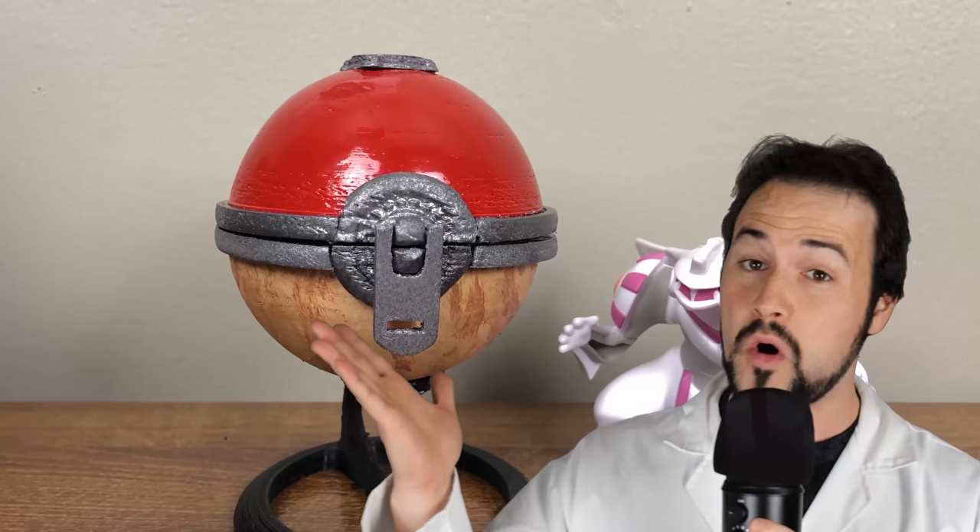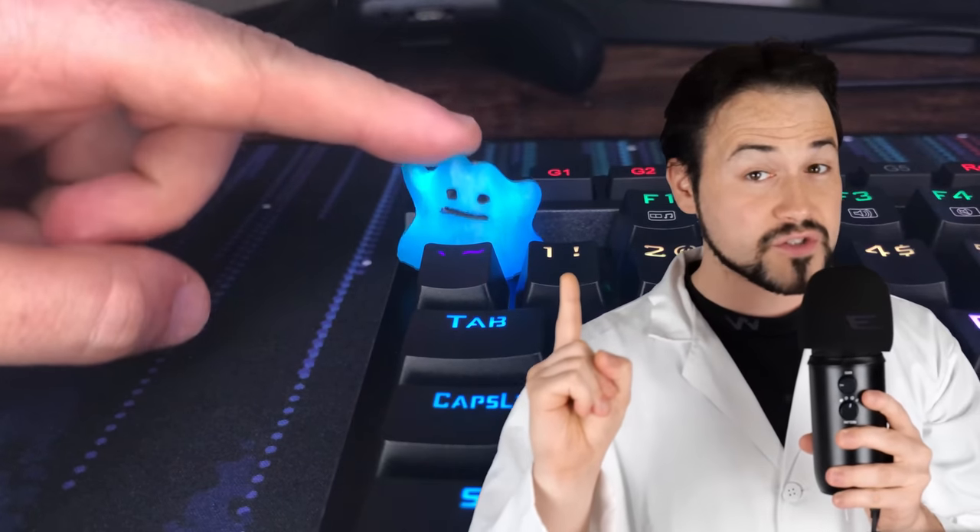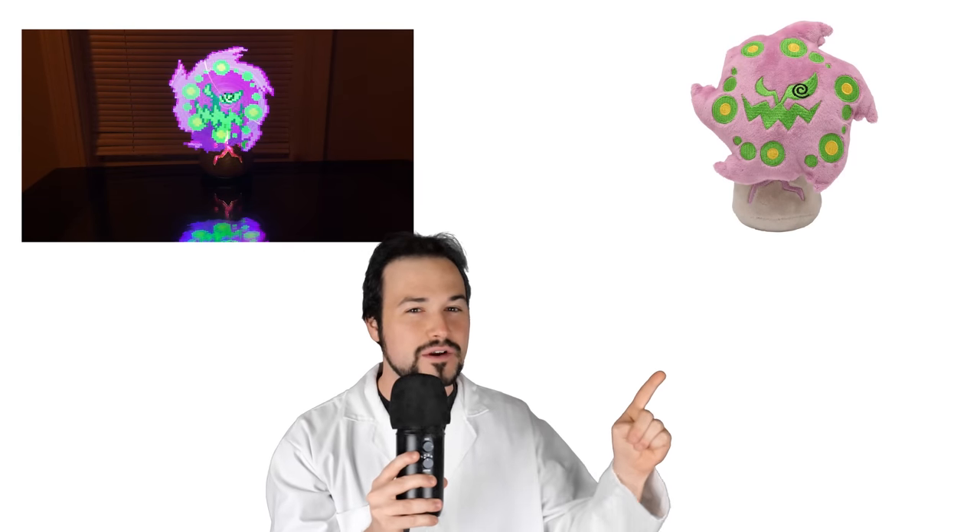On this channel, I've showcased quite a few Pokémon makes, but today I want to answer one question: can I make merch better than the Pokémon Company itself? So today I'll be showing off four different makes I've made throughout 2022 and put them head to head against the very best merch that the Pokémon Company has put out.